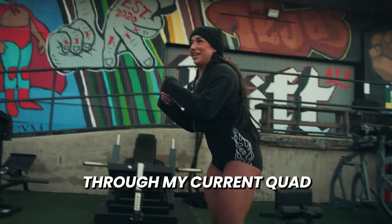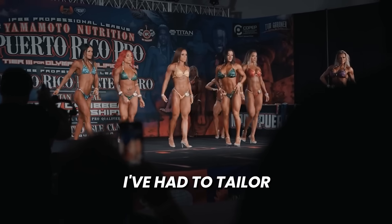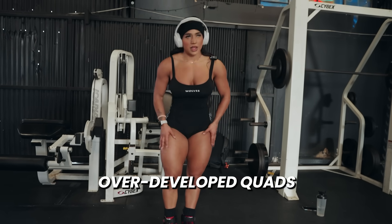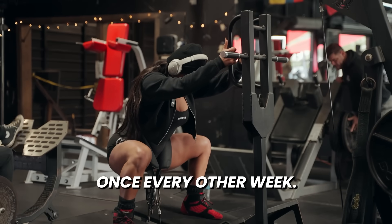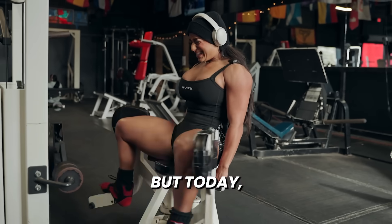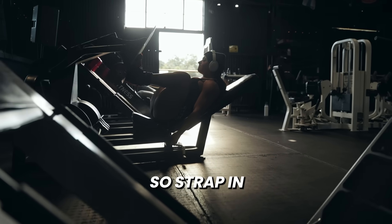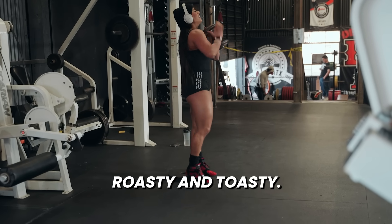In today's video, I'm going to be taking you through my current quad-focused leg day. Since I'm a wellness competitor, I've had to tailor my workout program to fit my physique. Since I have overdeveloped quads in comparison to my glutes and hamstrings, I've only been training quads once every other week — that way I maintain the muscle I have but focus mainly on growing glutes and hamstrings. Today you get a sneak peek at what my quad days typically look like, so strap in because this workout will get your quads real roasty and toasty.